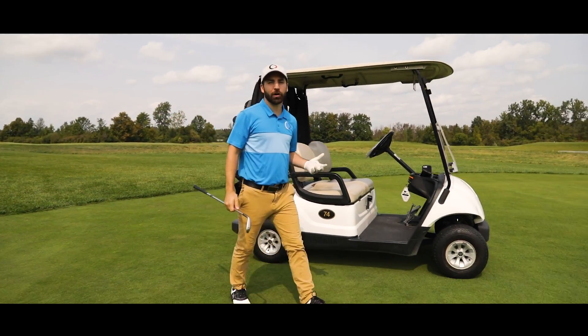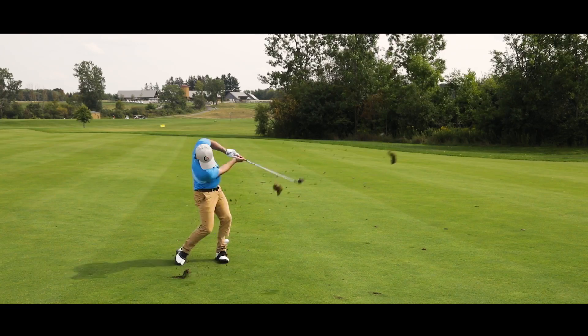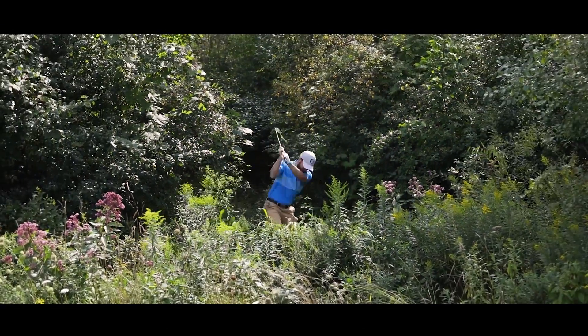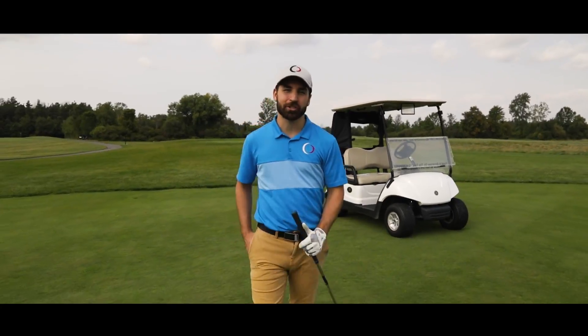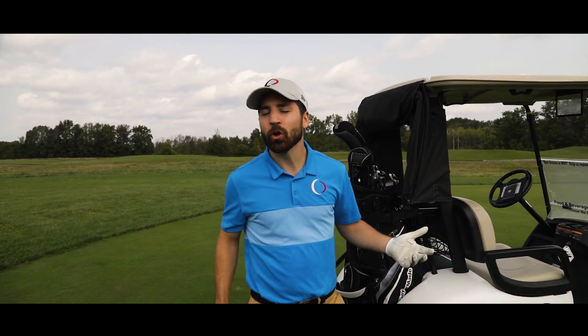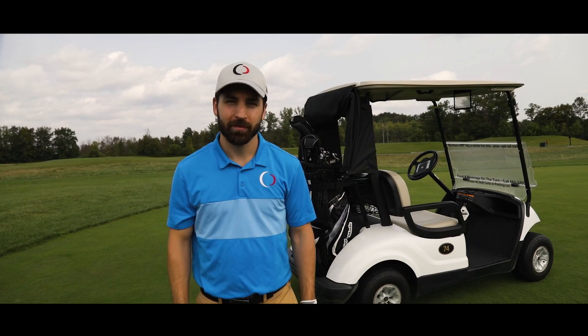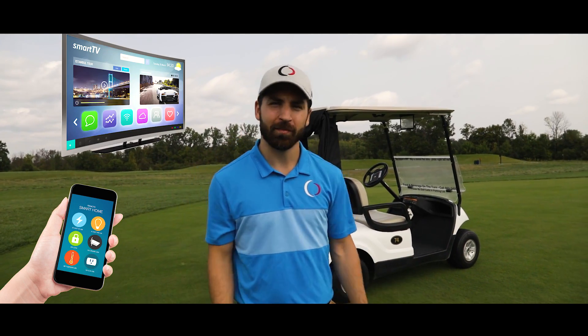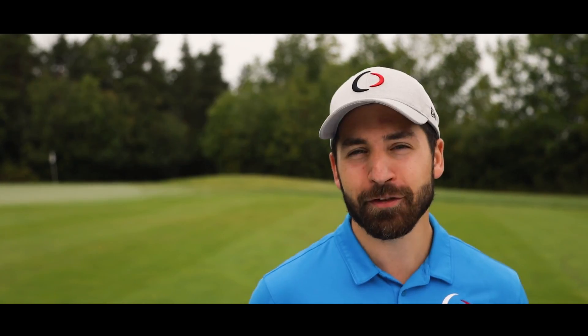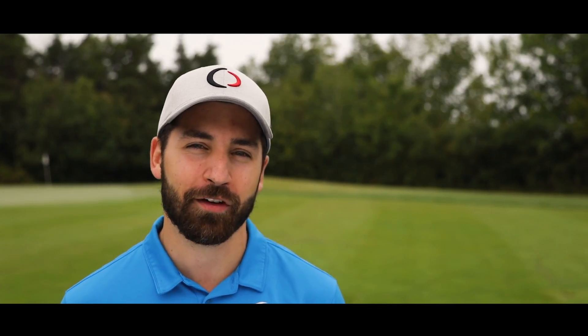Have you ever wondered how far your ball went, or where it went? Have you ever wished that you could see an instant replay of your shot? We live in a world that's filled with smart technology — smart phones, smart TVs, smart asses — the list goes on and on. But golf technology has fallen behind. Aside from a $12,000 shot simulator, all you have to rely on is your questionable math skills and a not-so-photographic memory.